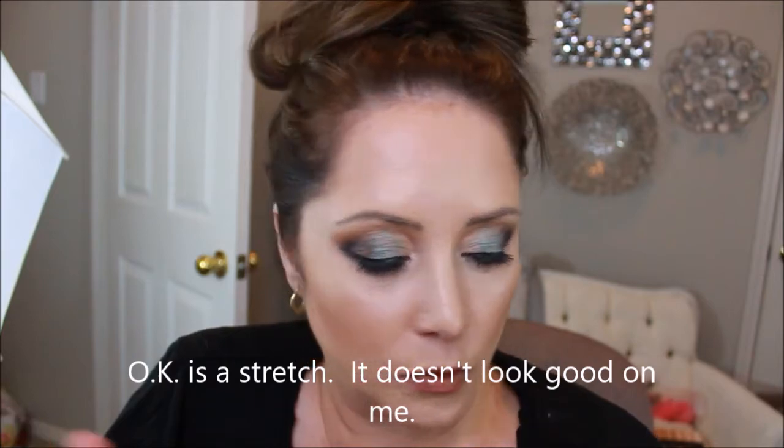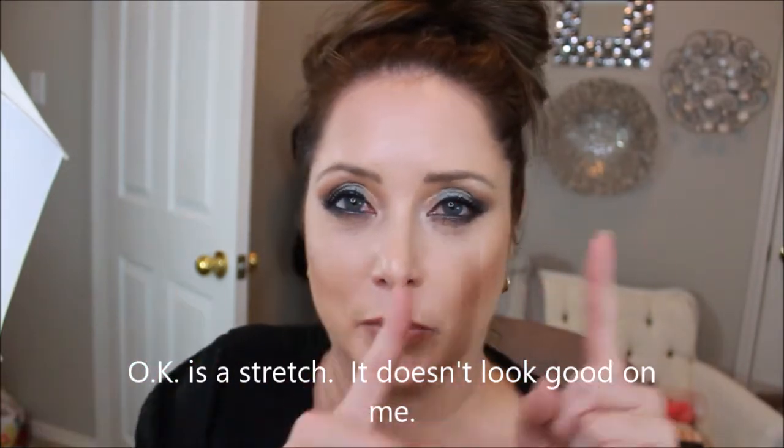Overall, after a 12-hour day my makeup does not look very pretty. But I didn't touch up, I didn't blot, I didn't do anything the whole day, so after 12 hours I guess it's okay. I just don't know that it's necessarily any better than some drugstore brands. It's okay after 12 hours but not anything I would say you need to spend more money on. I liked how it looked in the morning, and maybe if I blotted and touched up throughout the day it would look better. This is 12 hours just on its own.